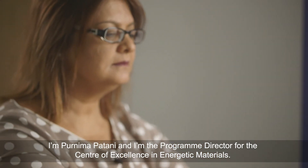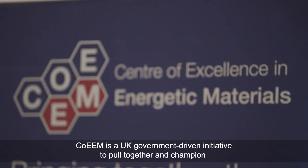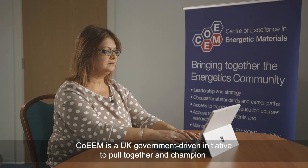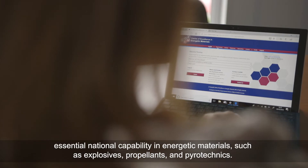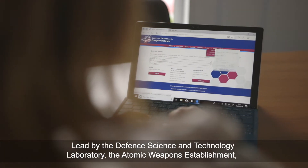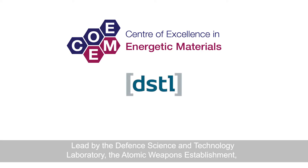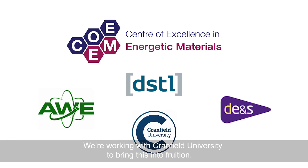I'm Panima Patani and I'm the programme director for the Centre of Excellence in Energetic Materials. COEEM is a UK government-driven initiative to pull together and champion essential national capability in energetic materials such as explosives, propellants and pyrotechnics. Led by the Defence Science and Technology Laboratory, the Atomic Weapons Establishment and the MOD's Defence Equipment and Services, we're working with Cranfield University to bring this into fruition.